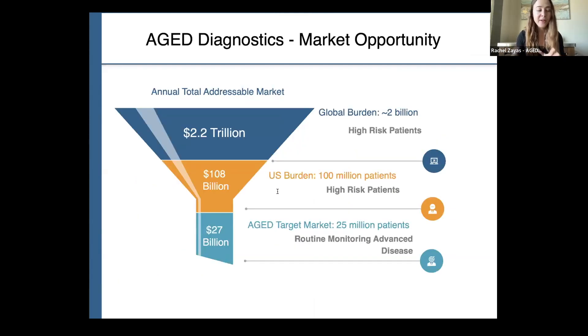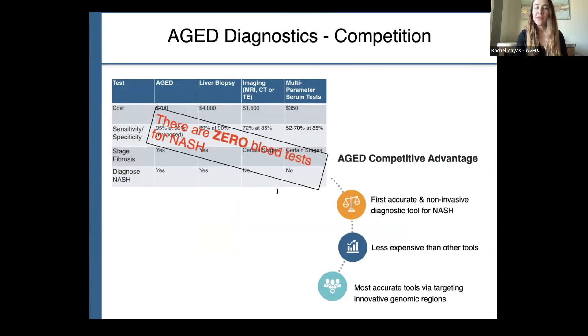The market opportunity is vast and growing. Globally, there are more than 2 billion patients considered high risk. Each year, health insurers in the United States spend more than $100 billion on management for this type of liver disease. AGE seeks to capture 25% of the U.S. market, which equates to more than a $27 billion yearly market opportunity. There are zero blood tests for NASH, so our competitive advantage is that we would be the first accurate and non-invasive diagnostic tool for this type of liver disease.